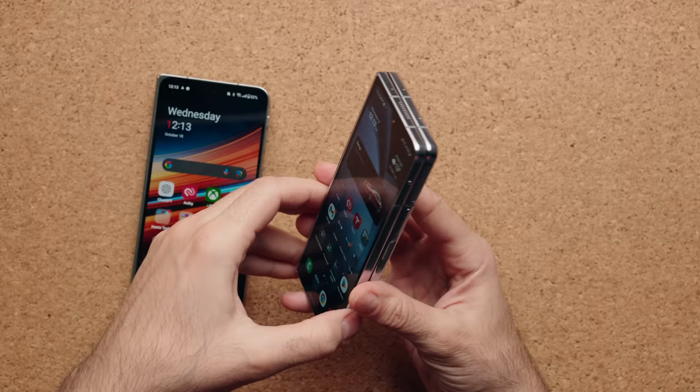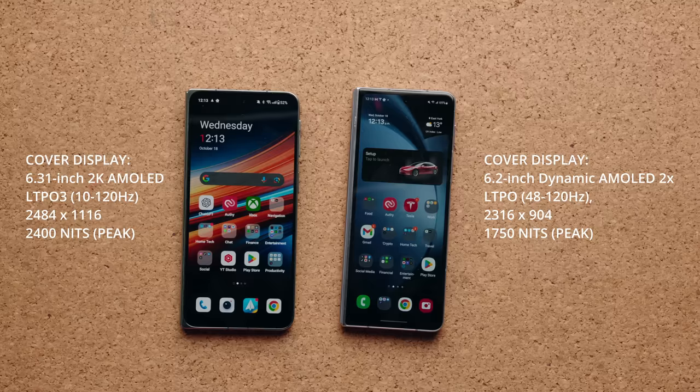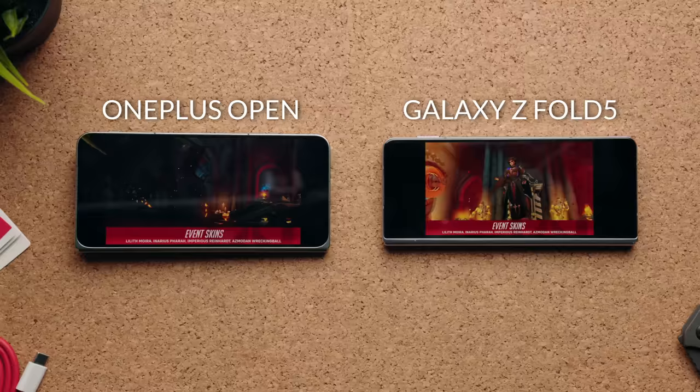Most people are using the cover display the majority of the time. It's only when you're sitting down, need to read something for a long period of time, or work on multiple things that you open up the bigger display. If you've ever used a Galaxy Fold device, sending a quick text is totally okay. But as soon as you have to type a little longer, your body starts getting restless and you want to open it up — the cover display is just too small to do anything productive. The OnePlus Open's cover display has LTPO3, ramping from 1 to 120Hz, and a peak brightness of 2400 nits, while Samsung is going up to $1750.